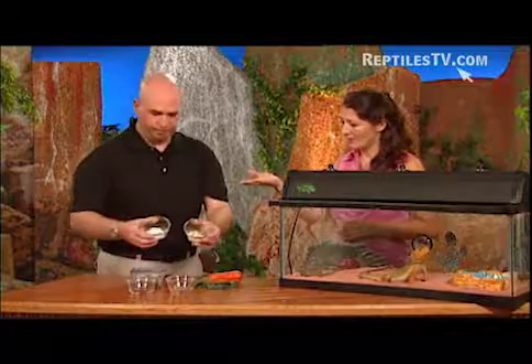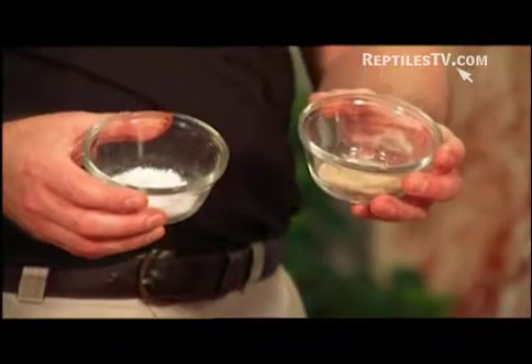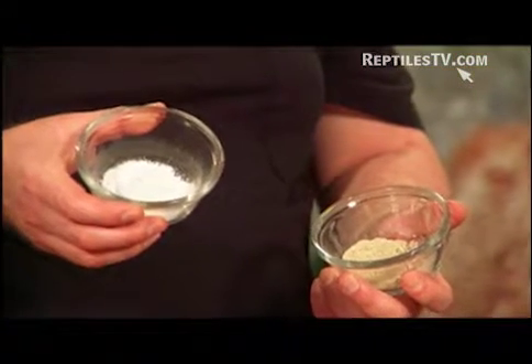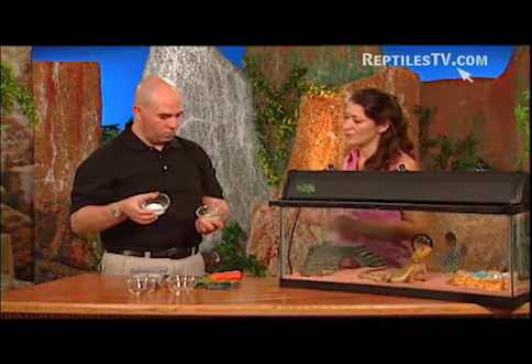These are our supplements. On the right we have our phosphorus-free calcium, and on the left we have our multivitamin. This guy is an older bearded dragon, so he would receive the multivitamin. On a younger bearded dragon, you would make sure to give them the phosphorus-free calcium and then the multivitamins. But you don't want to mix the two of them because they'll lose efficiency if you mix them.